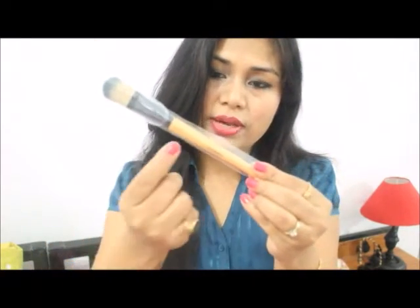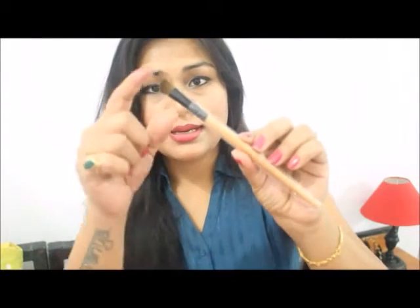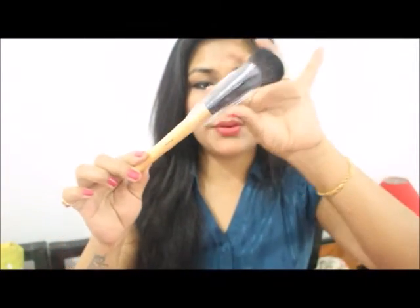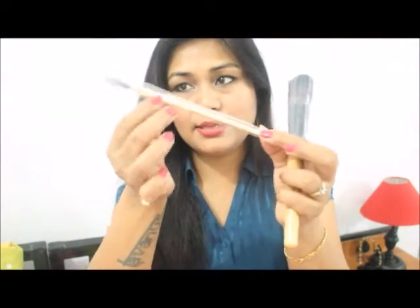This is the foundation brush, so here it is written foundation. Then this one is for medium angled shading — so this is for shading, like to shade your eyes. This one is a little bit angled and this one is for the eyelashes, for mascara. All the brushes come with a plastic cover, here you can see — all the plastic covers are there with all the brushes.